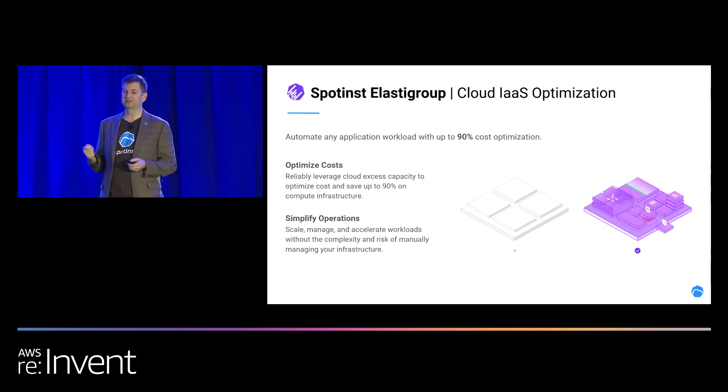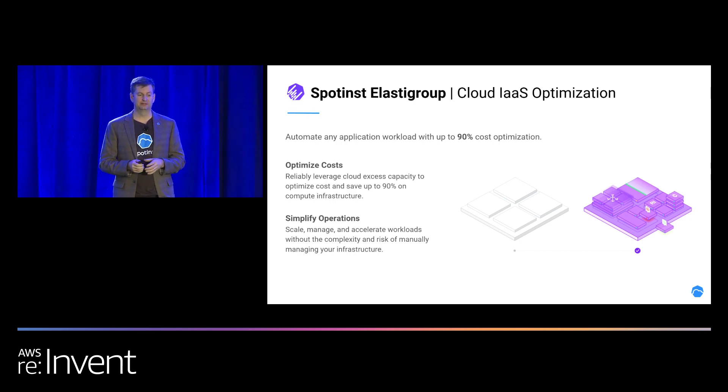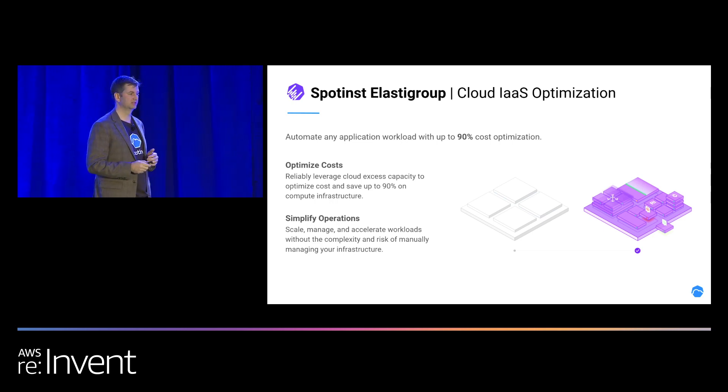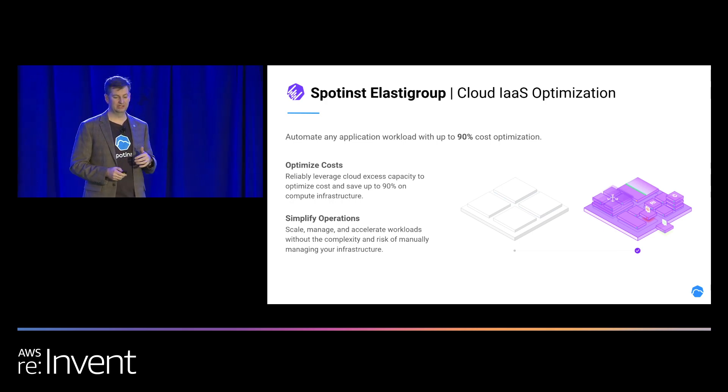What's not great about that is AWS can take that instance back from you at any given time, and they'll only give you up to a two-minute warning. I'll explain how Elasti Group circumvents some of those rules so we can keep a cluster highly available with the use of Spot Instances and keep your production application running on top.